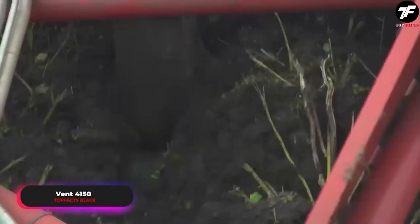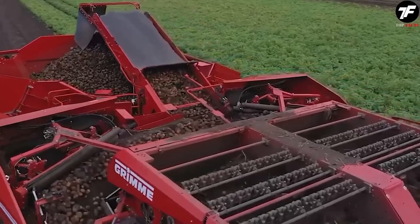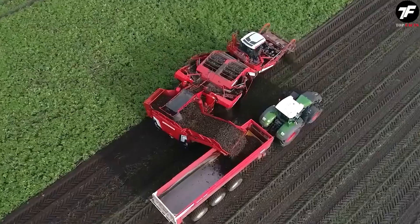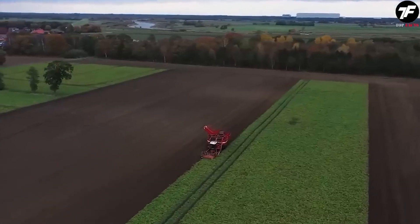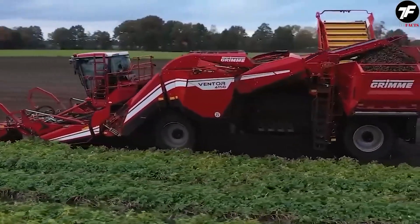In agriculture, every penny counts. The Fent 4150 understands this well. This potato harvester with a powerful 350 bar hydraulic system and a load capacity of between 18 and 30 tons makes it a valuable tool for farmers. Thanks to its innovative design, it is not only economical, but also highly productive.